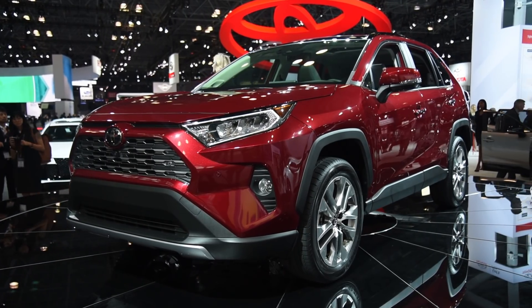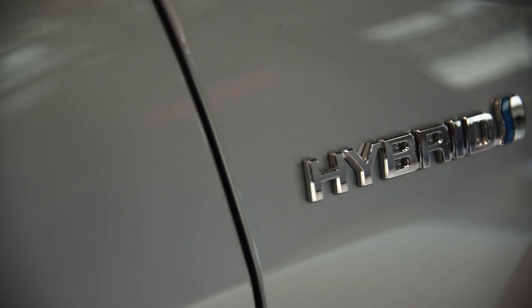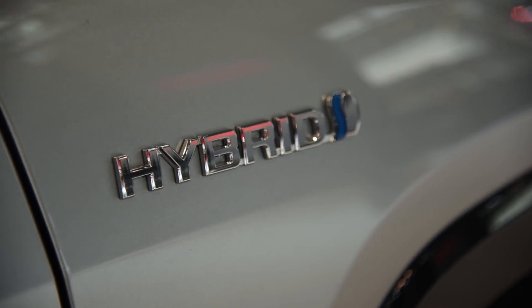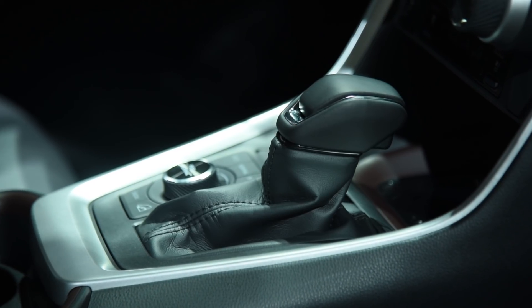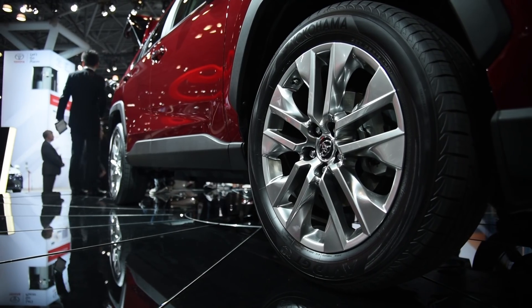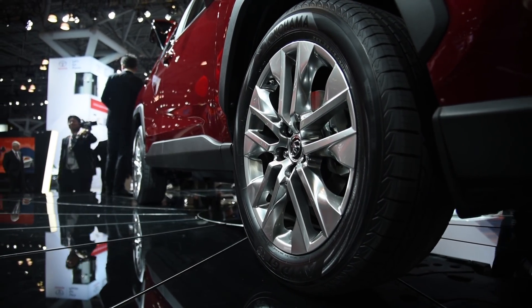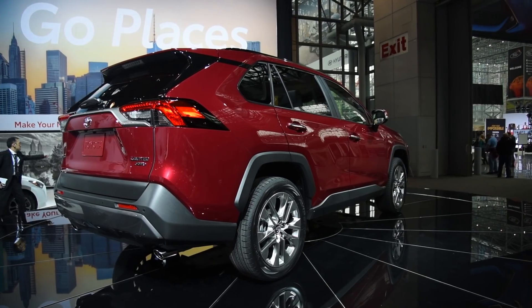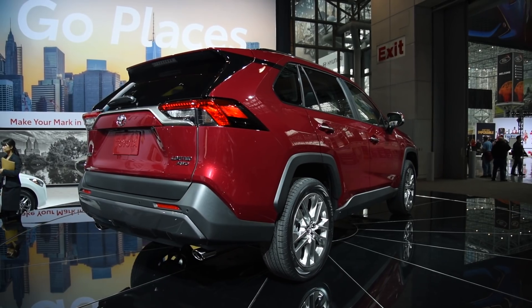Two powertrains will be offered: a carryover 2.5-liter four-cylinder mated to an eight-speed transmission, and a hybrid model with a CVT. Although the transmission gains two gears over the outgoing model, it's a real shame that Toyota isn't offering a turbo engine option. The all-wheel drive system does get important upgrades and will now be able to send 50% of the torque to the rear wheels and split it from left to right. The rear axle can also be disconnected for better fuel economy.